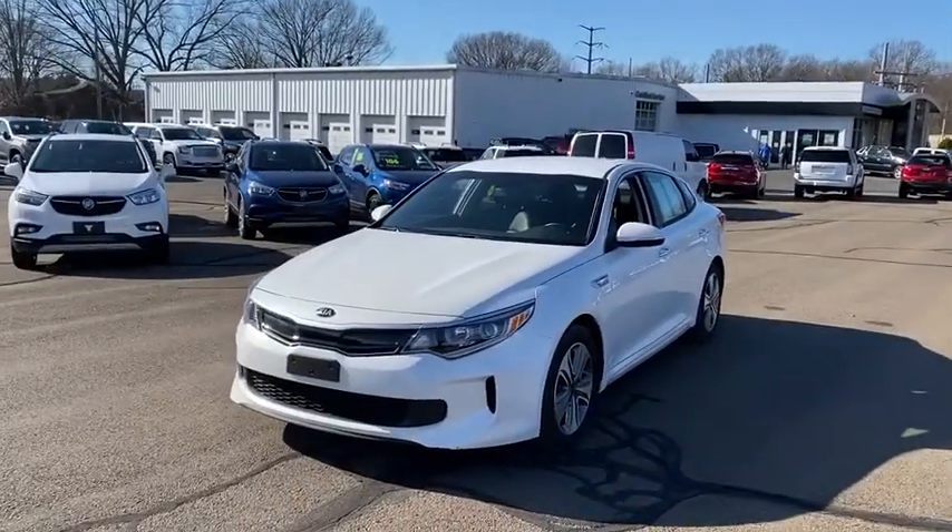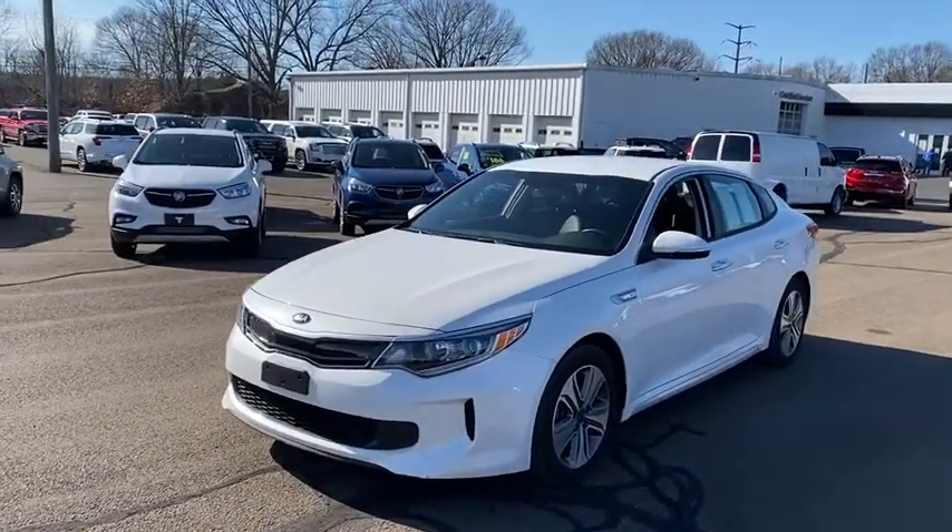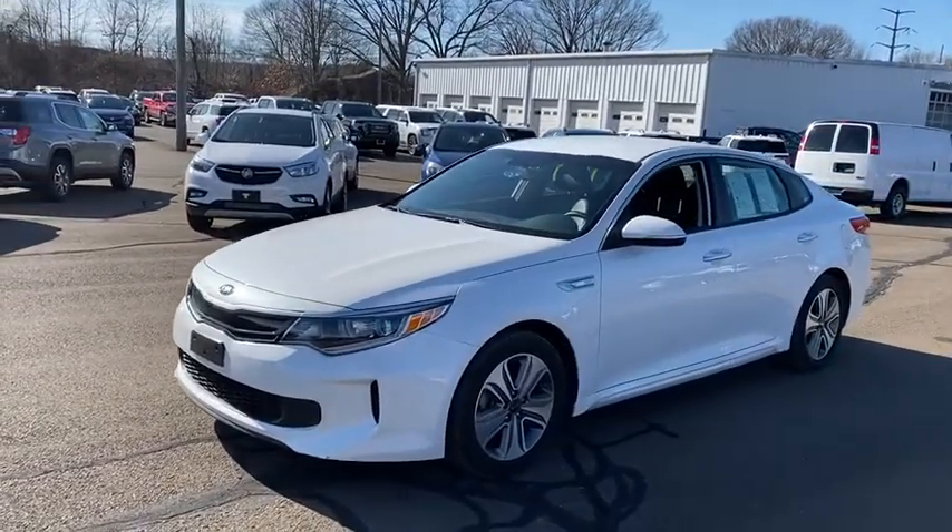Hi folks, my name is Luke Brocious. I am down here at Walnutford Buick GMC. Just want to introduce myself and thank you so much for your interest in this 2017 Kia Optima Hybrid that we do have down here.